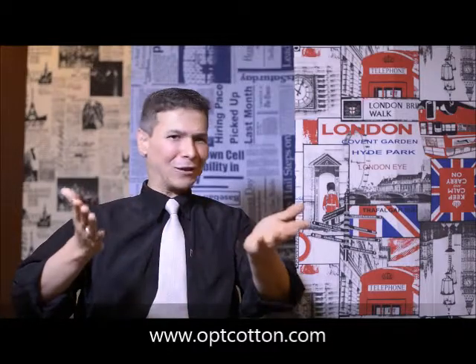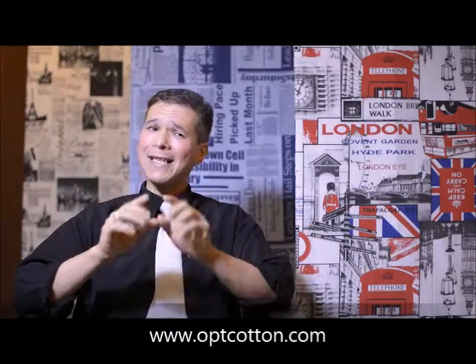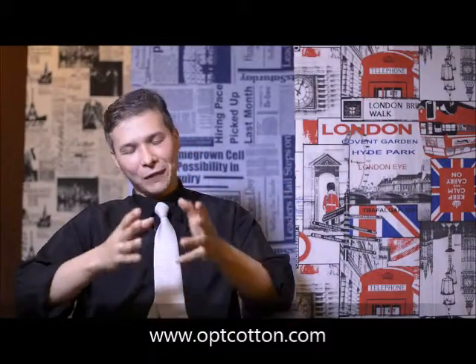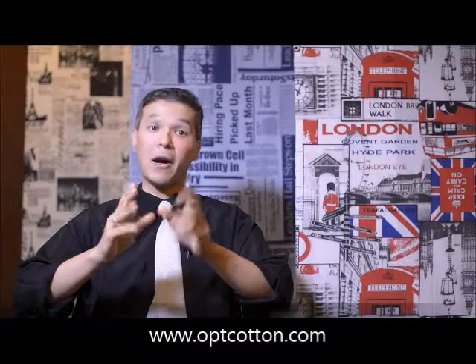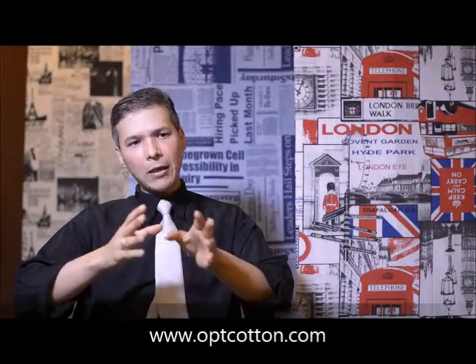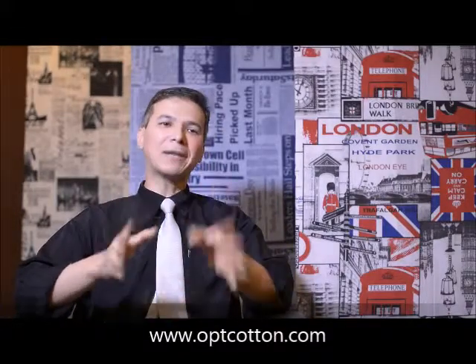Why have 50% of the Brazilian companies put their trust in Optcotton? It is because it has unmatched accuracy, reduces inventory, and shifts the current paradigm of bale mixing. Accurate mixings mean you can mix bales and get the same results repeatedly.